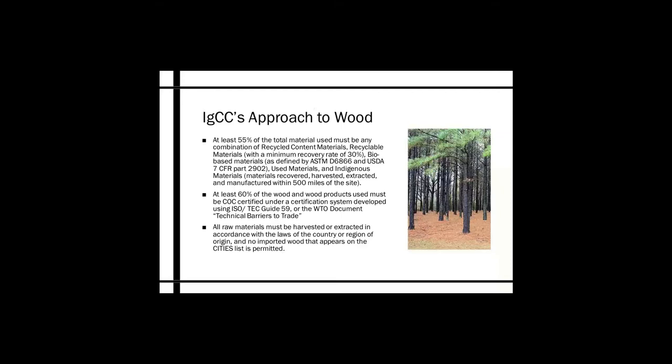All raw materials must be harvested or extracted in accordance with the laws of the country or region of origin, and no imported wood that appears on the CITES list is permitted. There is a big emphasis on making sure we're using wood from the local area and hopefully preventing the use of tropical or non-indigenous woods that could cause problems for the environment.